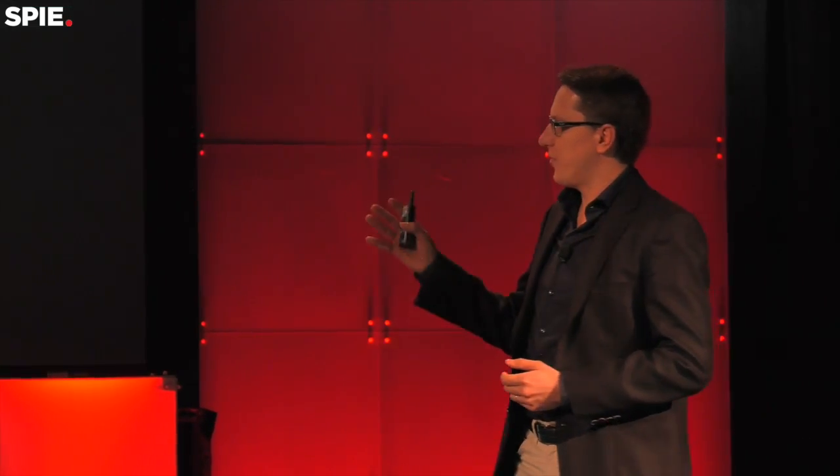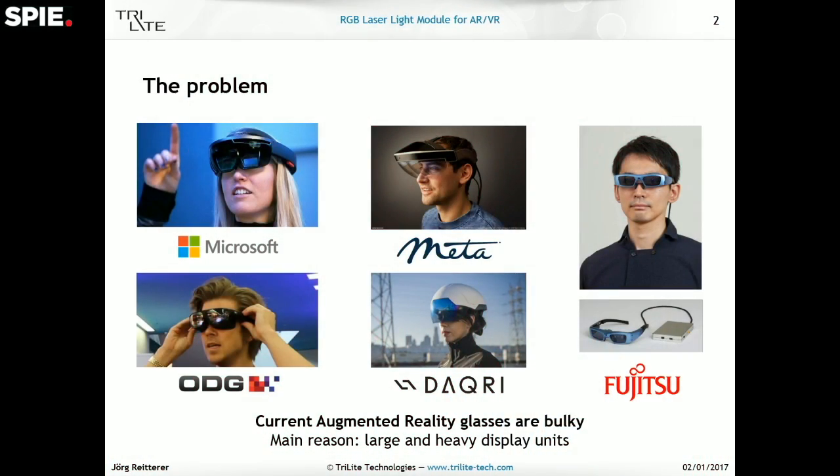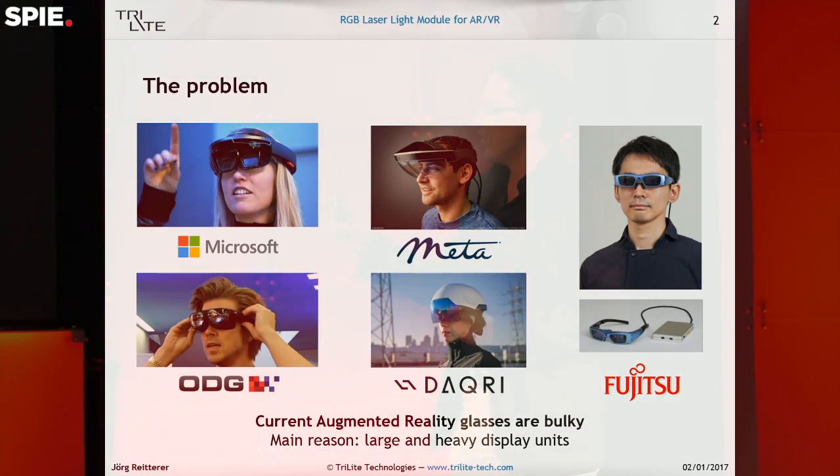You might be familiar with some of these devices such as the Microsoft HoloLens, for example. When you put on such glasses you can see 3D objects right in front of you, overlaid over the real world. These are all fantastic devices, but there is one big issue — they are big and bulky. The main reason for that is that the display units they use inside are also big and bulky, and you always need two of those, one for your left and one for your right eye.